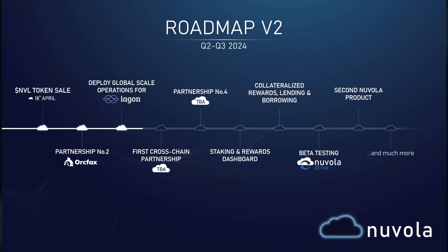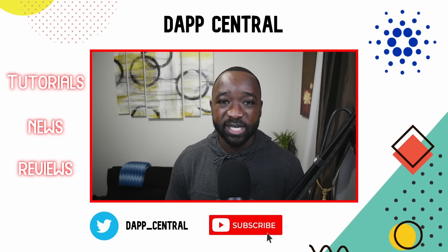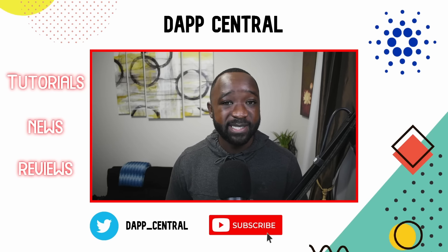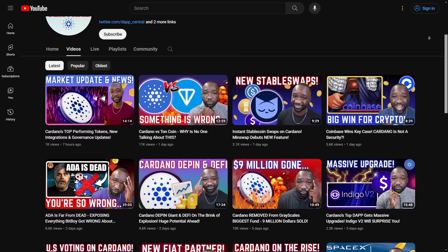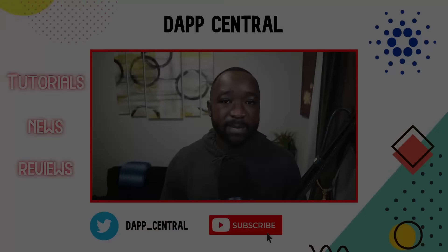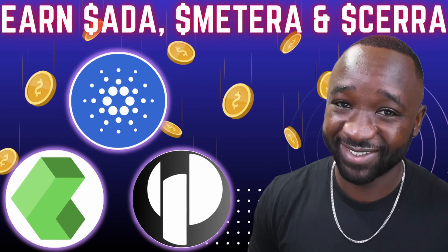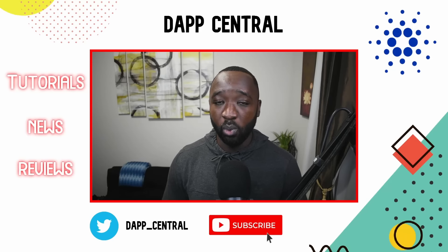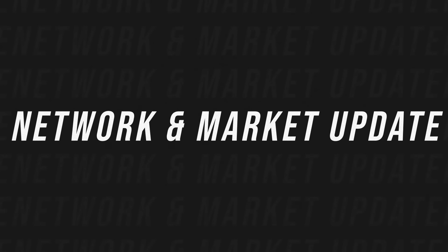Nuvola has also added three additional partners since onboarding and kicking off their mission in the DePIN ecosystem with Iagon. I want to highlight who those additional partners are and exactly where we could expect the Nuvola team to go moving forward. If you enjoy updates like these breaking down everything going on in Cardano, please smash that thumbs up, consider subscribing, and leave questions down below. If you'd like to support me in my mission to educate the Cardano community, consider delegating to the official DAP Central stake pool with ticker DAPP — you'll earn ADA rewards plus the Matera and Sarah tokens through ongoing ISPOs.